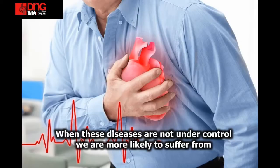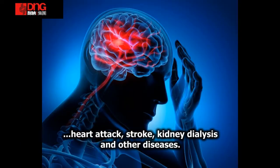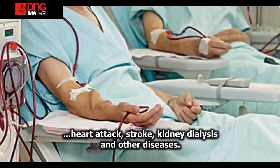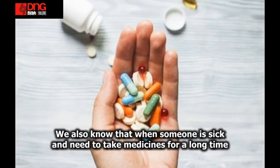Penyakit-penyakit berbahaya, dialisis dan penyakit lain. Dan kami juga tahu bahawa apabila orang sakit dan harus mengambil ubat sepanjang masa.